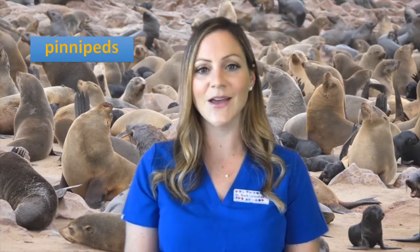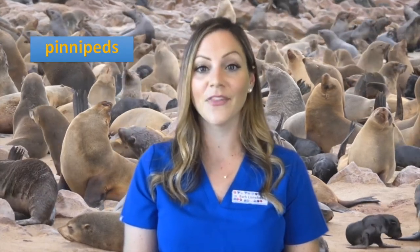Seals and sea lions are marine mammals. They're in a group called pinnipeds, which means flipper-footed. There are 33 living species of pinnipeds and all are carnivorous, semi-aquatic mammals, and their closest living relatives are bears and mustelids like raccoons, skunks, and weasels.